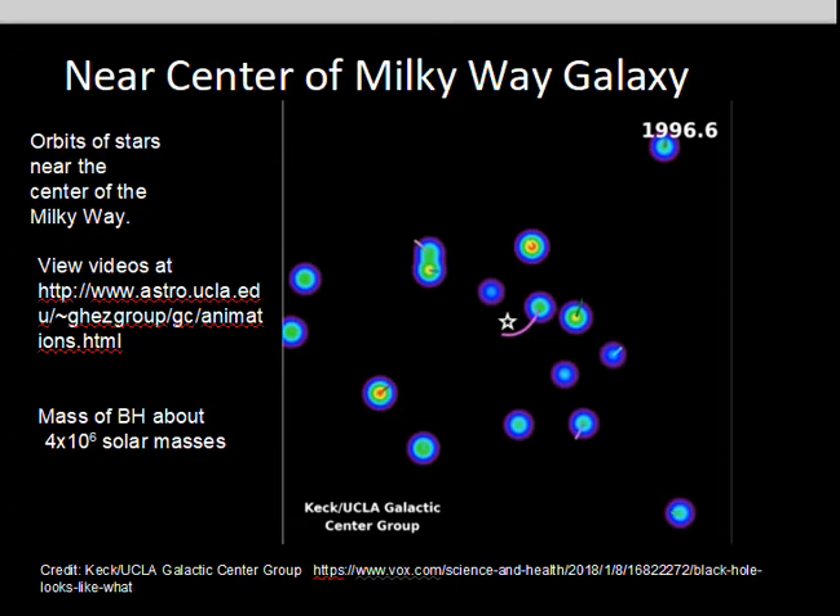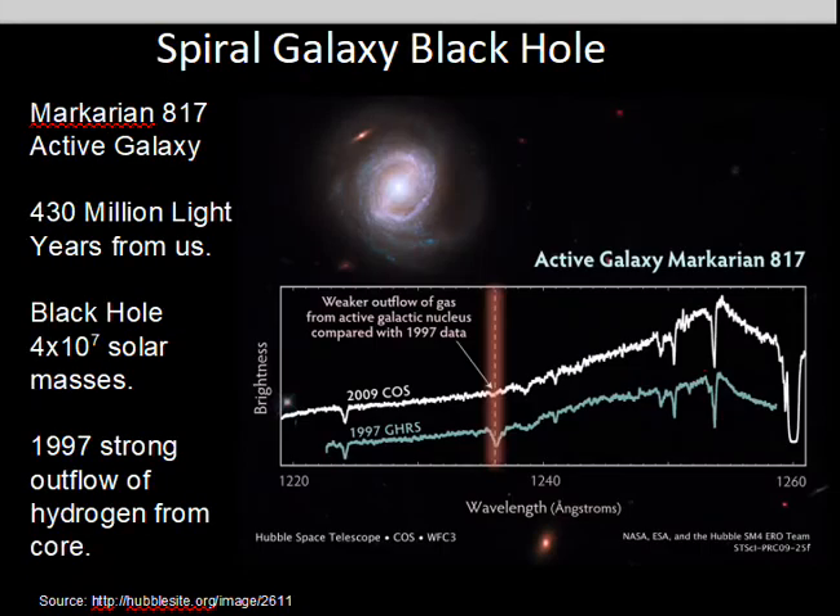A pretty amazing video detecting individual stars moving around the black hole at the center of our galaxy. The size of the orbit and the measured speeds help astronomers estimate that the black hole at the center of the Milky Way galaxy is about 4 million times the mass of the sun. Let's go further and investigate some other galaxies.